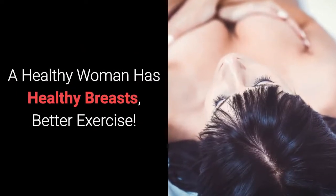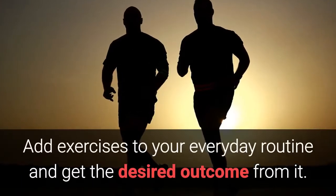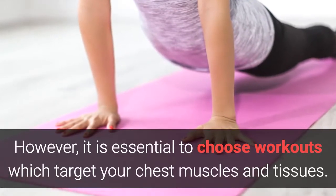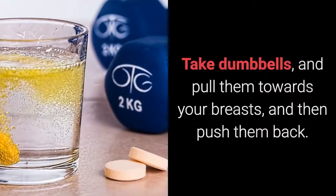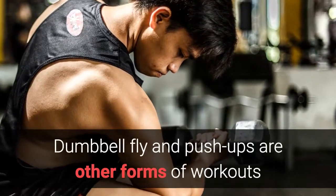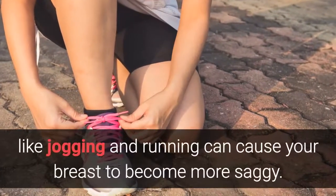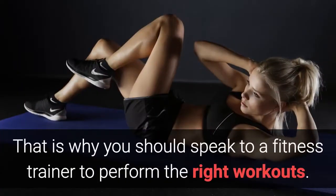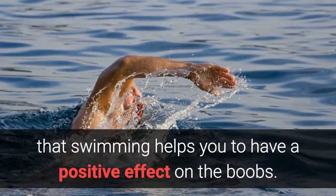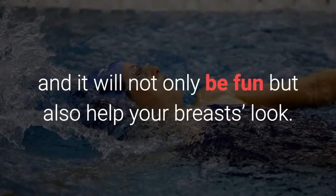A healthy woman has healthy breasts — exercise is the best way of treating sagging breasts. Add exercises to your everyday routine and get the desired outcome. However, it is essential to choose workouts which target your chest muscles and tissues. Take dumbbells and pull them towards your breasts, and then push them back. Dumbbell fly and push-ups are other forms of workouts that you may do for making the breasts firmer. Remember that common exercises like jogging and running can cause your breasts to become more saggy, so you should speak to a fitness trainer to perform the right workouts. The experts have said that swimming helps you to have a positive effect on the boobs — swim in a pool for 30 minutes every day.